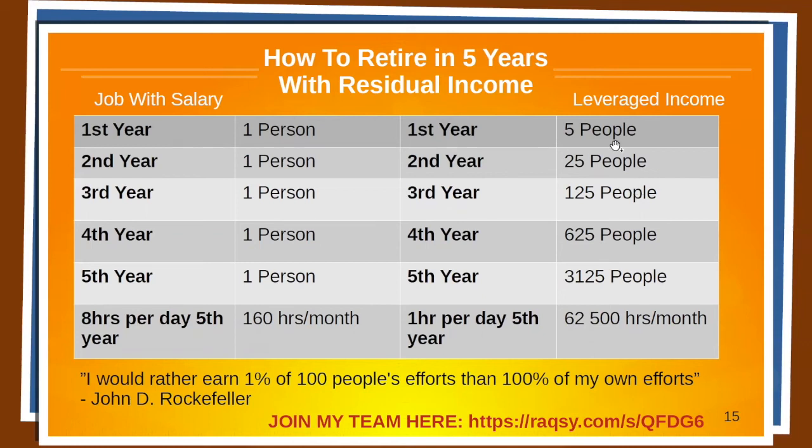That would accumulate to 62,500 hours per month of leverage time that you get paid on based on performance. Check this quote out: 'I would rather own 1% of 100 people's efforts than 100% of my own.' And this is exactly what this business is about. You can start part-time — work full-time on your job and part-time on your fortune. Wages will make you a living, but profits will make you a fortune.